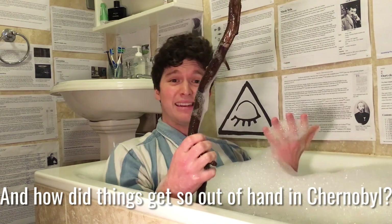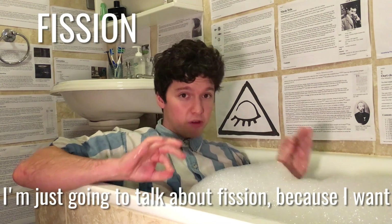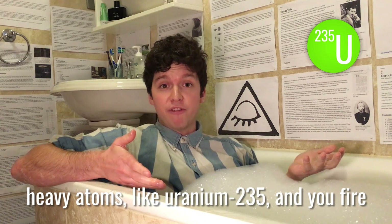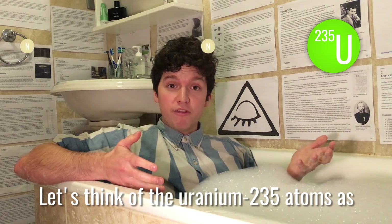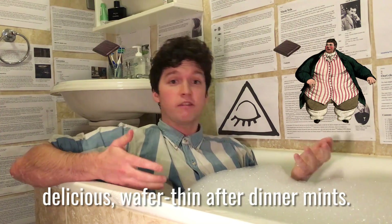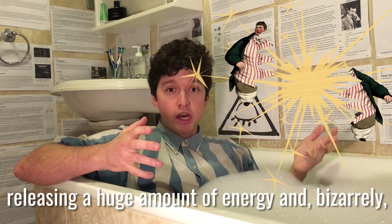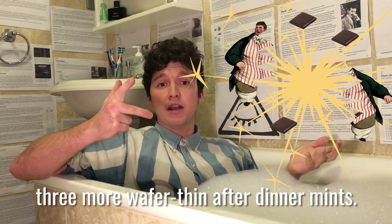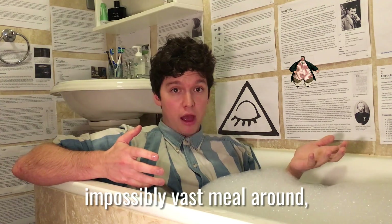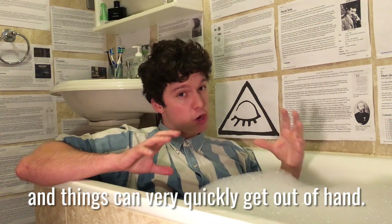So how does a nuclear reactor work and how did things get so out of hand in Chernobyl? There are two main kinds of nuclear reaction: fission and fusion. In this video I'm just going to talk about fission. To do fission, you take enormously heavy atoms like uranium-235 and fire high-speed neutrons at them. Think of the uranium-235 atoms as impossibly fat men who've just had an impossibly vast meal, and the high-speed neutrons as delicious wafer-thin after-dinner mints. When the fat men eat the mints, it's the final straw — they explode, splitting into two fragments, releasing a huge amount of energy and bizarrely three more wafer-thin after-dinner mints. If there aren't many fat men around, the reaction stops, but if there are — a critical mass — a chain reaction begins and things can very quickly get out of hand.